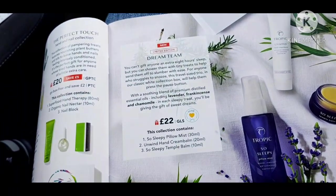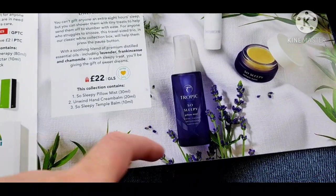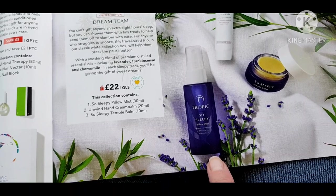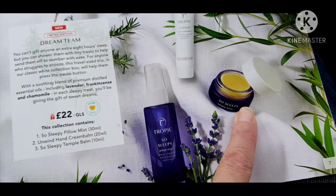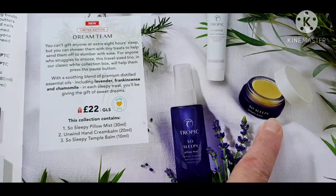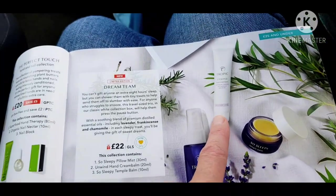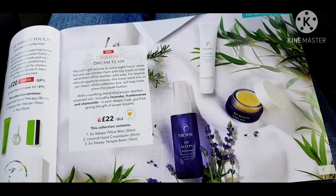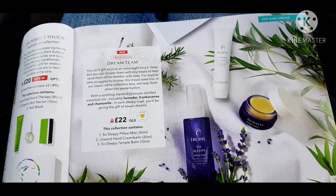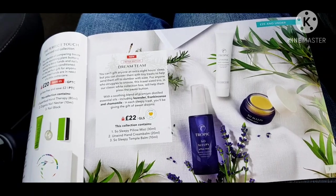We have the Dream Team — this is limited edition. This is So Sleepy, which is a sleep spray. You spray it on your pillow and you can spray it around your room. And a balm that you can put on your temples, your wrists, or even cuticles. And then Unwind is one of the aromatic hand balms. So that's a really beautiful, calming present if you want to get somebody something who's stressed or can't sleep.